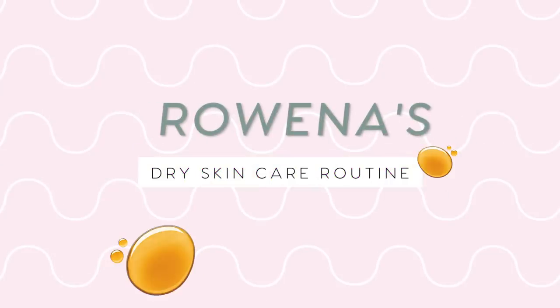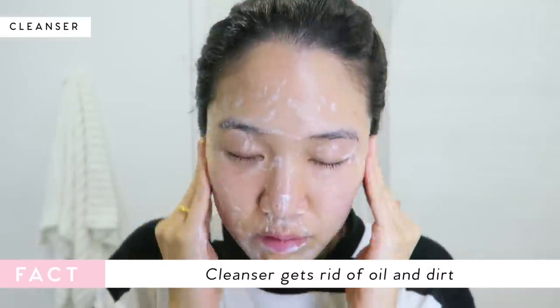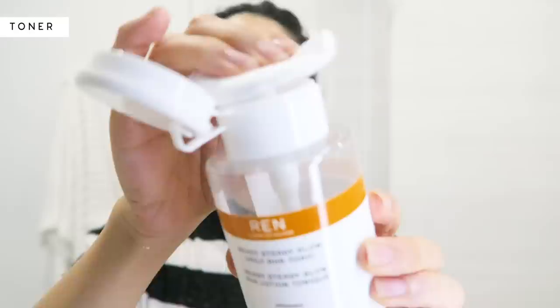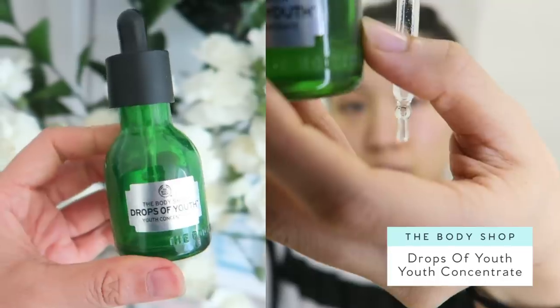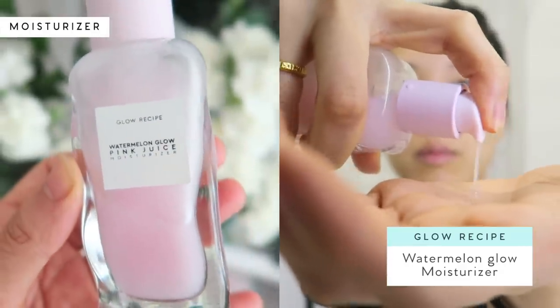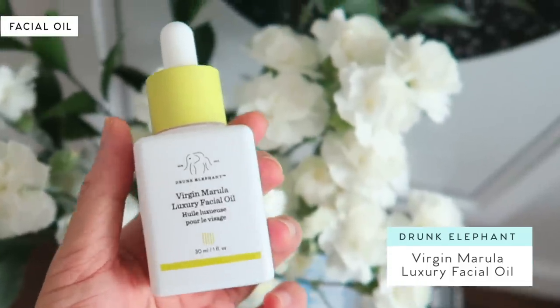For my skincare routine, I've been keeping it pretty simple. For cleanser, I love Crave Beauty's Matcha Hemp Hydrating Cleanser — it's super gentle, effective, and does a great job cleaning off dirt, grime, and oil. For toner, I've been loving Wren's Skincare's Ready Steady Glow Daily AHA Tonic — it's not drying at all and does an amazing job brightening my face and tightening my pores. For serum, I use The Body Shop's Drop of Youth Concentrate — my skin immediately feels moisturized and softer. For moisturizer, I use Glow Recipe's Watermelon Pink Juice. And at night, I love Drunk Elephant's Marula Oil, which keeps my skin nice, moist, and super soft when I wake up.